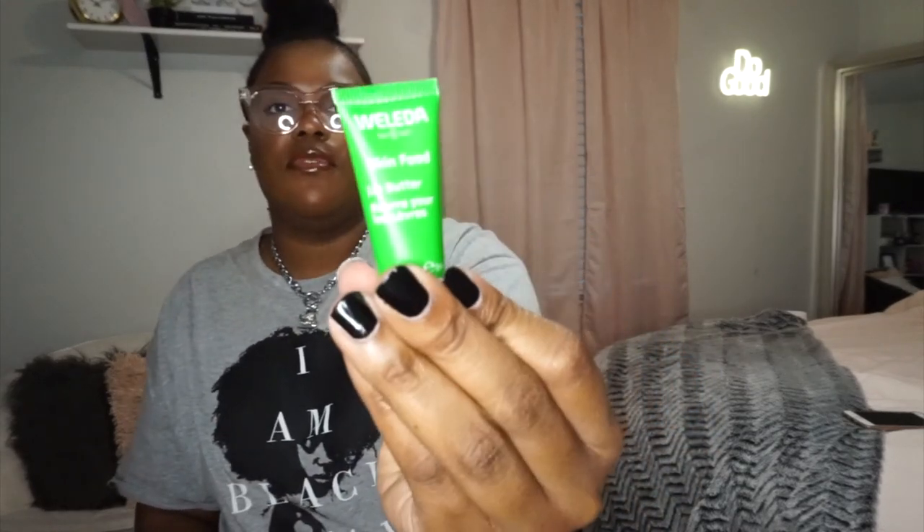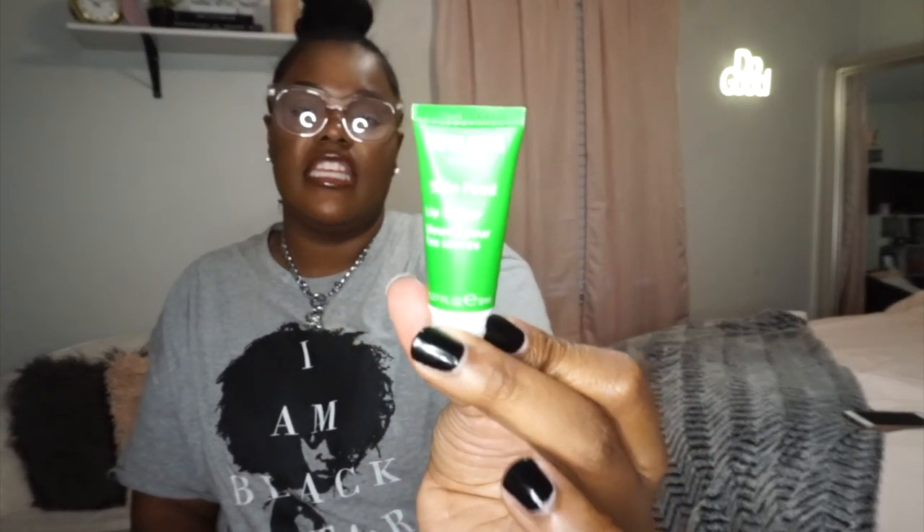Lastly from the Weleda brand I got the Skin Food Lip Butter, and this is my least favorite product. It's very thin and greasy. I like my lip products to be a little on the thicker side, but this is thin and greasy — I don't like it.